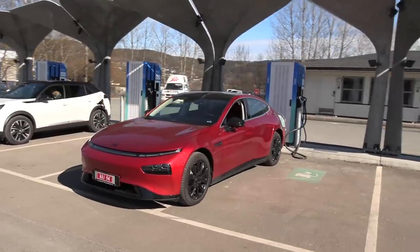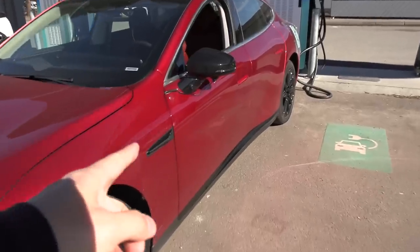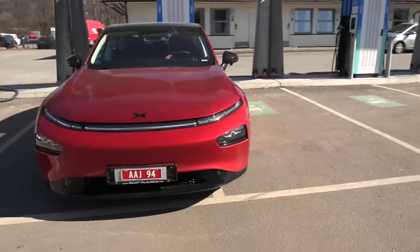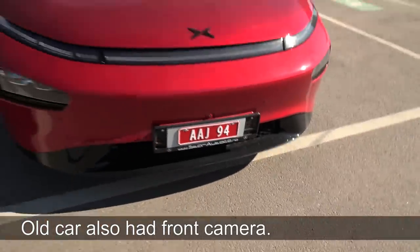Look at this — I think that's new. I don't recognize this one. Yeah, this is new, the old P7 didn't have it. The front looks the same. Oh, they have a 360 camera now on the new P7.